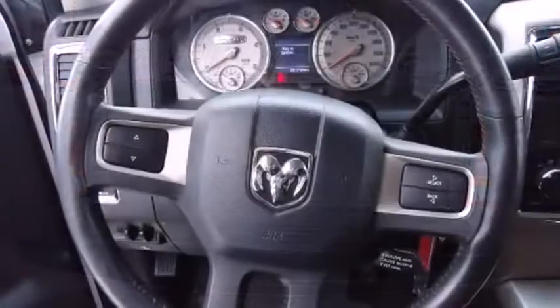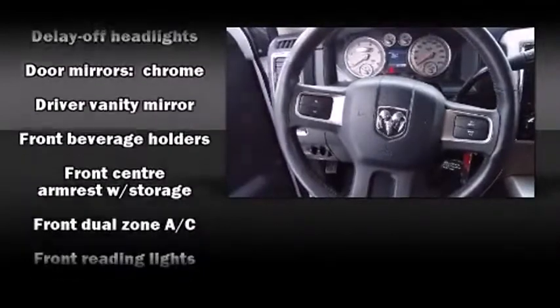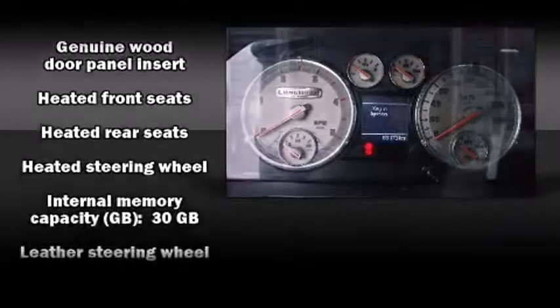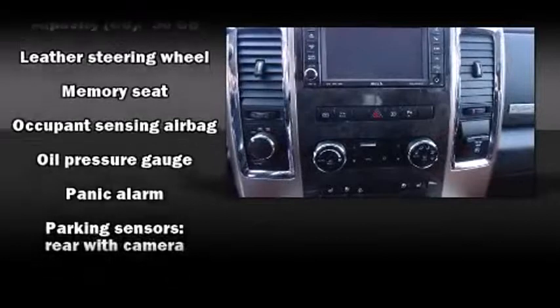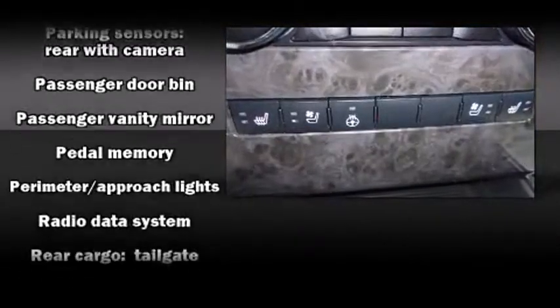Rear passengers enjoy seat heating functionality, keeping them warm during the winter months. Audio features include a CD player with MP3 capability, steering wheel mounted audio controls, a 30-gigabyte hard drive, and 10 speakers providing excellent sound throughout the cabin.